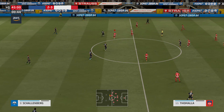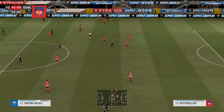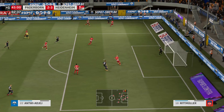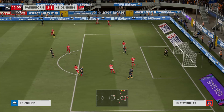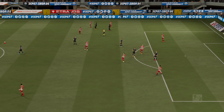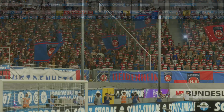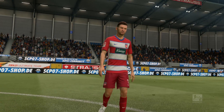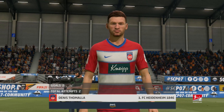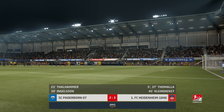One minute of stoppage time has been added on. Have they given him too much space? Space for the cross — Collins, showing a real will to win the ball. So, the whistle then — we're up to the halfway stage in this match. Well, this man will get most of the plaudits for his contribution up to this point, Lee. It's simply the difference between these two sides. All eyes will be on him for this second half — can he get the hat-trick?